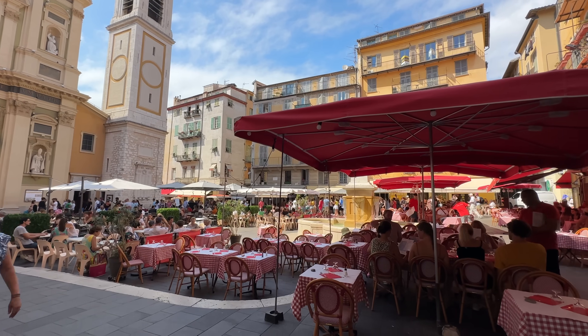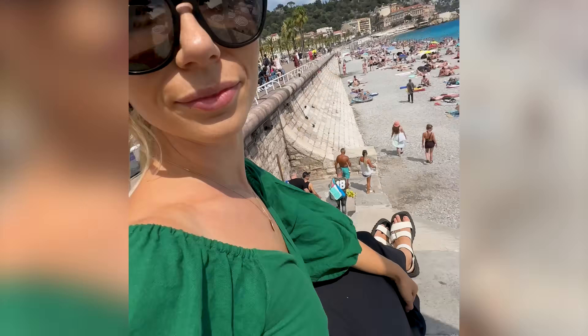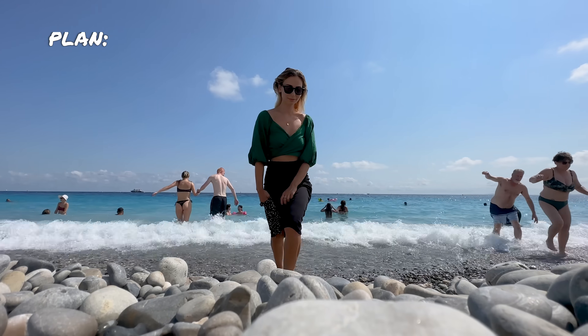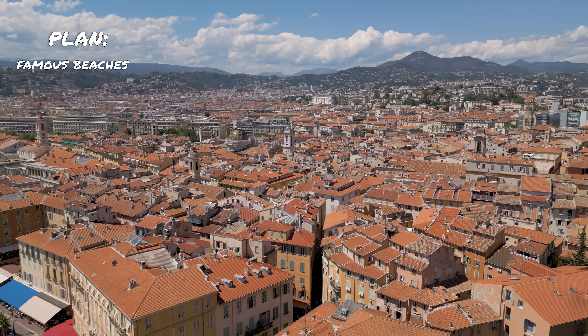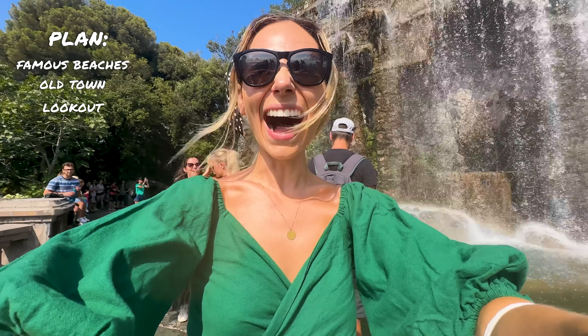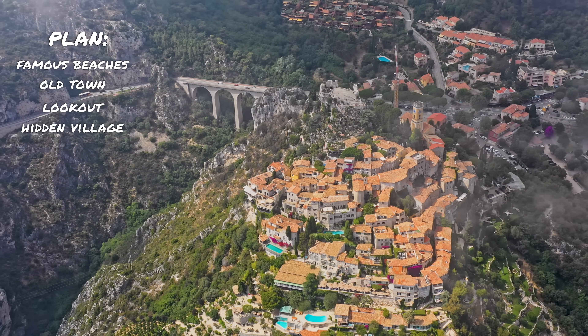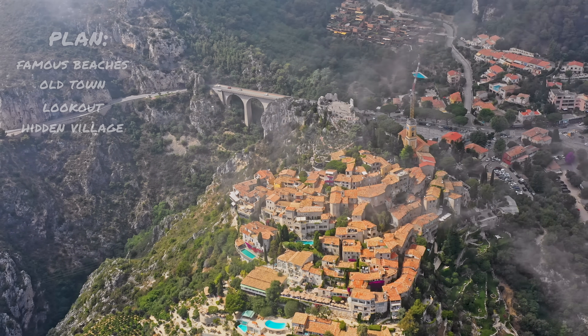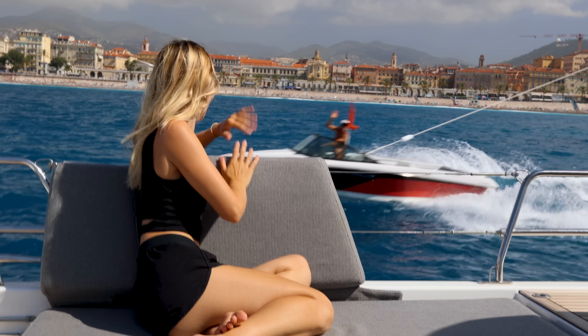Nice is said to be one of the most beautiful seaside towns on the French Riviera. In just 24 hours, here is our plan: we've got to visit the beaches that supposedly massage your feet, find the old town and the famous lookout, and then find this medieval hidden village. We just spotted a little hidey hole, and by the end of this episode we'll be back on our boat.